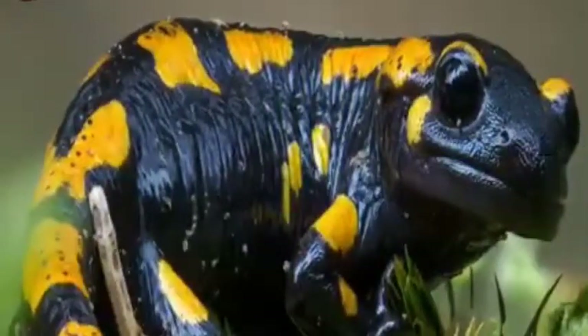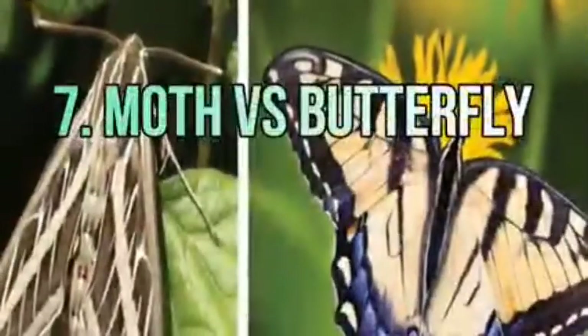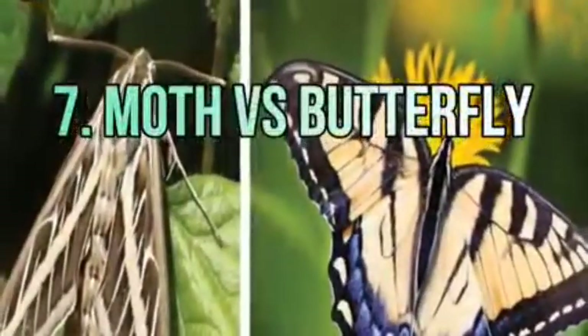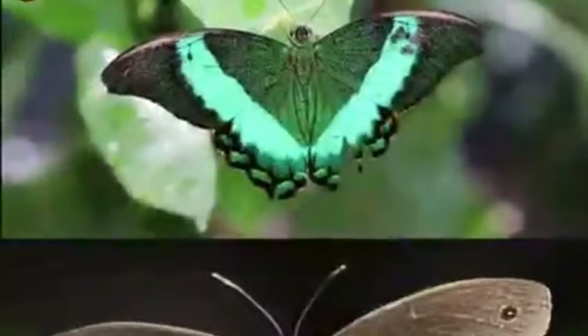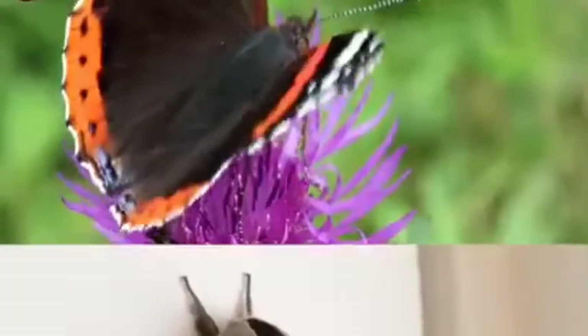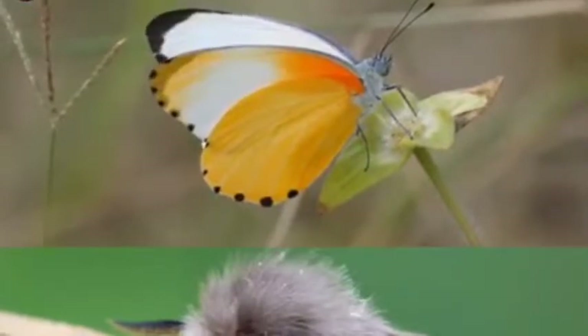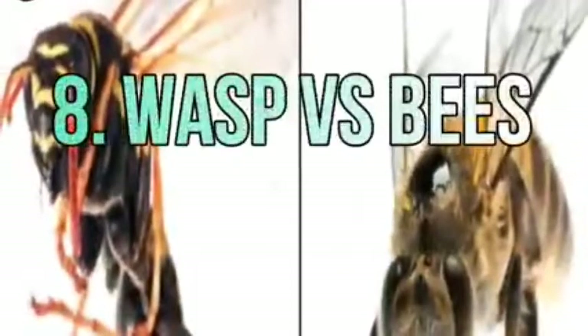Salamanders have short, round toes while lizards have long, rubbery toes. Number seven: moth versus butterfly. The biggest difference is in their wings and antennae. Moth antennae are furry, while butterfly antennae are smooth and long. Butterfly wings fold vertically and straight together, while moth wings are tented and fold over their abdomen in a slanted manner.